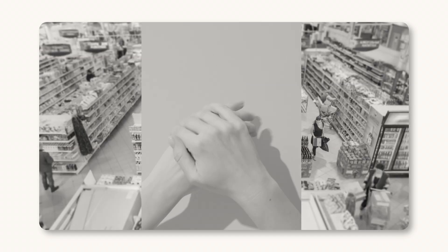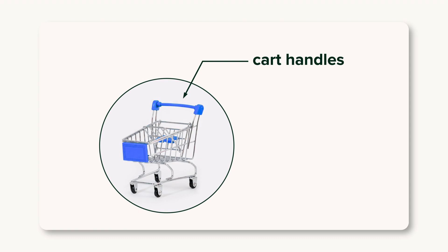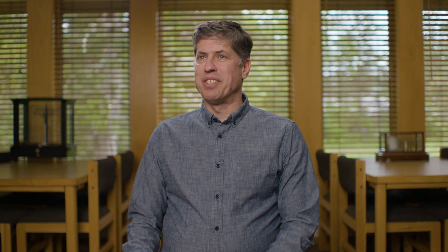Its primary first use was in liquid hand soaps. It made its way into all sorts of other disinfectants and different consumer products — antigingivitis toothpaste, acne face washes. It was infused into plastics. All of those things, once they're used, wash down the drain. They don't just go away. There's the old phrase that dilution is the solution to pollution, and that is a falsehood.